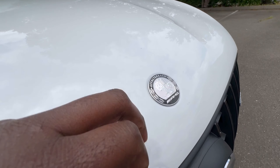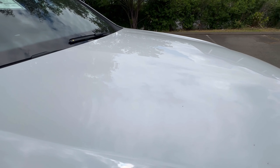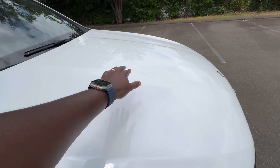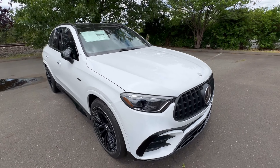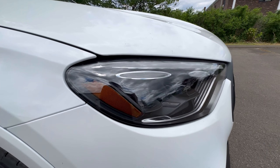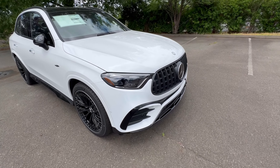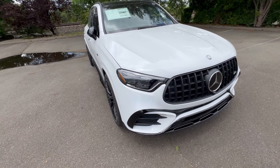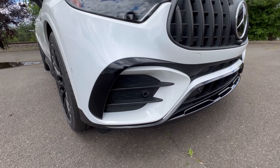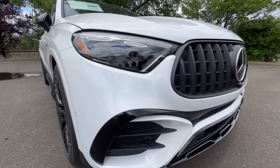Up top, you have your AMG crest right on the bonnet. You can see that moonlight white metallic paint and the nice power domes on the hood — looks very aggressive. This one is also optioned with the upgraded headlights called digital light. These headlights go around curves with active curve illumination, and they do some fancy projections at startup. The night package blacks out the front bumper or front apron, so it looks very aggressive up front.